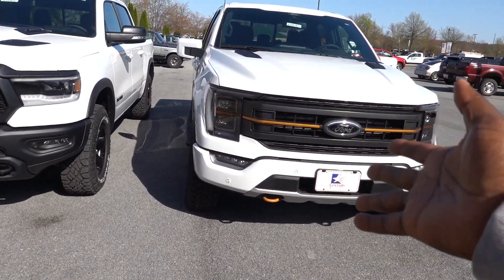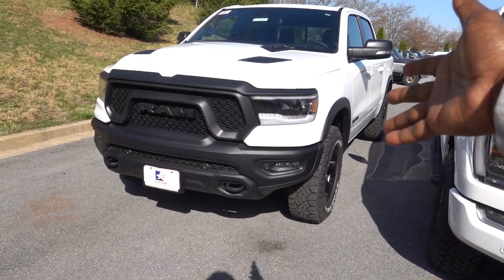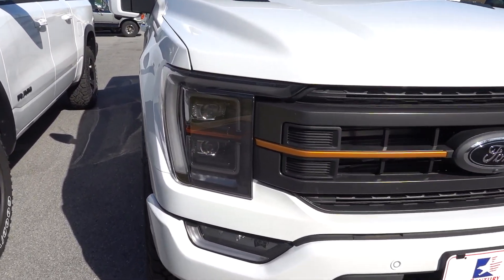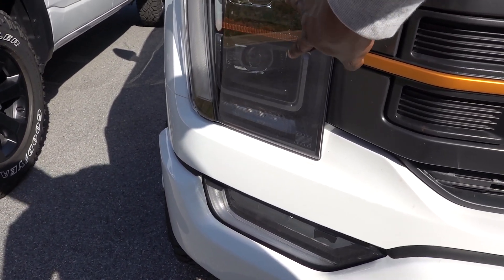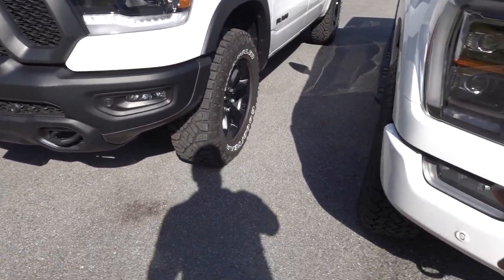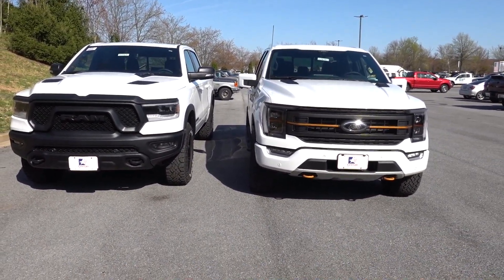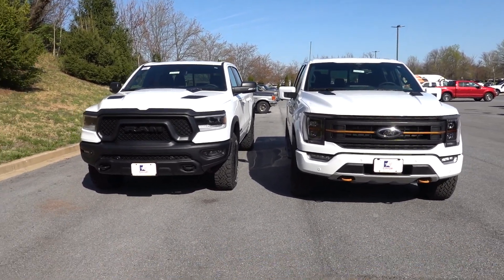As for headlights, the Ford has projector-style LEDs — but keep in mind these are not standard on the Tremor. On the Ram Rebel, full LED headlights are standard. On the Ford you have to go up two trim packages, which is roughly $13,000, and these are auto-leveling — not available on the Ram. Both have LED fog lights. Overall it just depends on which style you prefer.